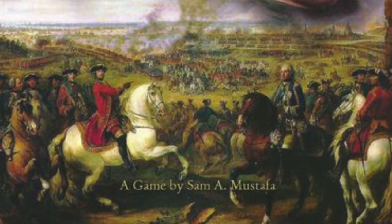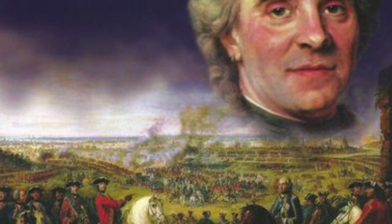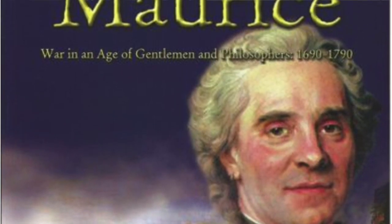They are continuing their playthrough of Maurice: War in an Age of Gentlemen and Philosophers, 1690 to 1790, a game designed by Sam A. Mustafa.